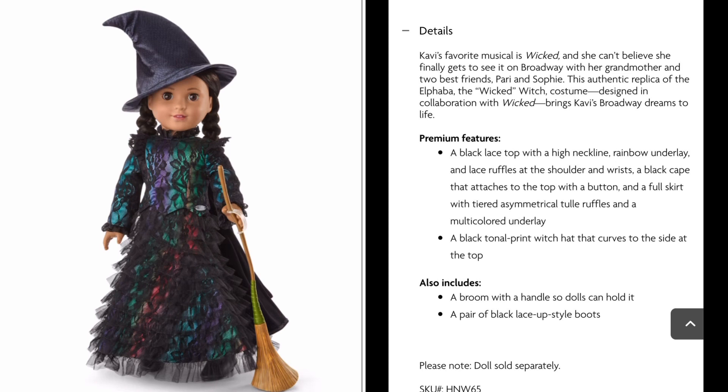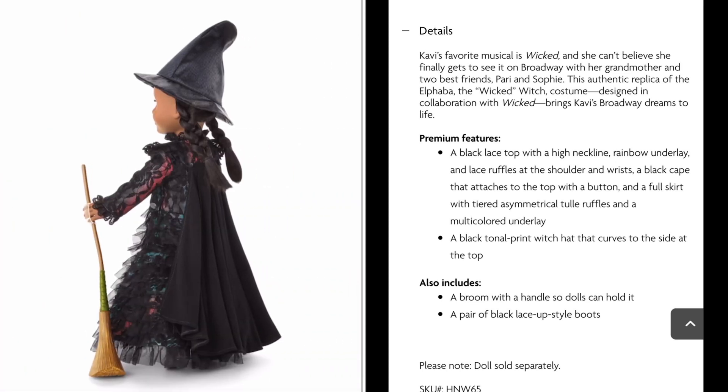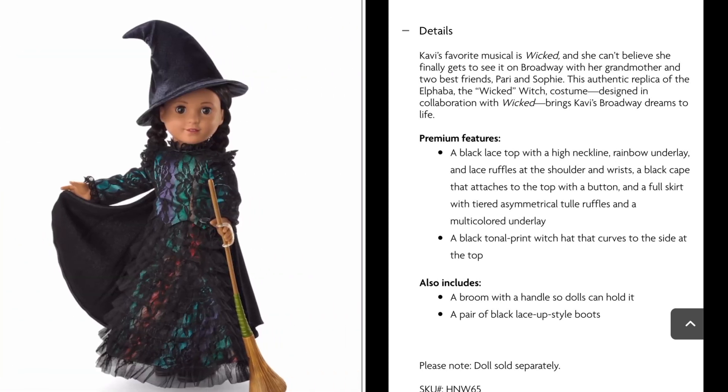This authentic replica of Elphaba the Wicked Witch costume, designed in collaboration with Wicked, brings Kavi's Broadway dreams to life. Premium features include a black lace top with a high neckline, rainbow underlay, lace ruffles at the shoulder and wrists, a black cape that attaches to the top with a button, and a full skirt with tiered asymmetrical tulle ruffles and a multicolored underlay, a black tonal print witch hat that curves to the side at the top. Also includes a broom with a handle so dolls can hold it, and a pair of black lace-up style boots.